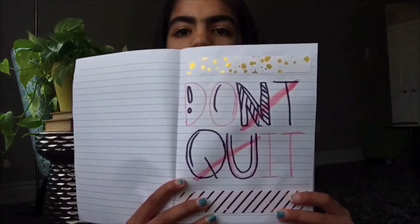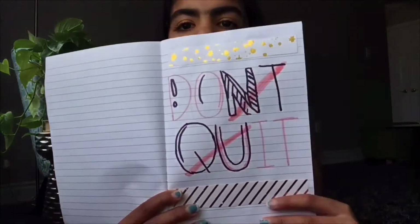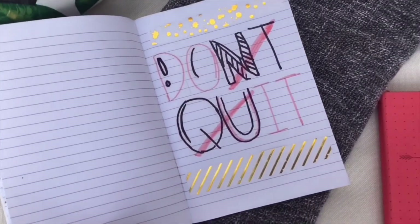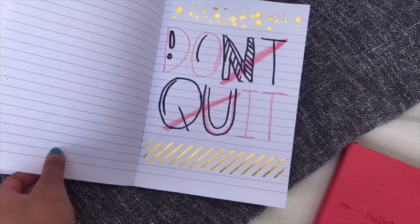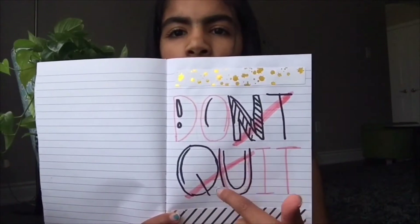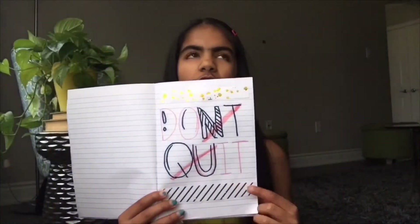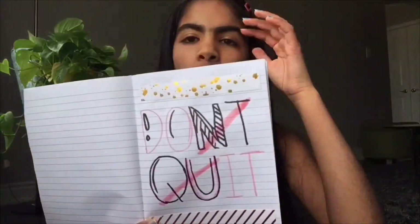The last page is another quote I saw on Pinterest that really stuck out at me, so I dedicated a whole page to it. It says 'Don't Quit' — but on Pinterest they had X's over the 'nt' from 'don't' and the 'qu' from 'quit,' so it leaves you with 'Do It.' I just thought that was so clever. And that's all I have for this notebook.